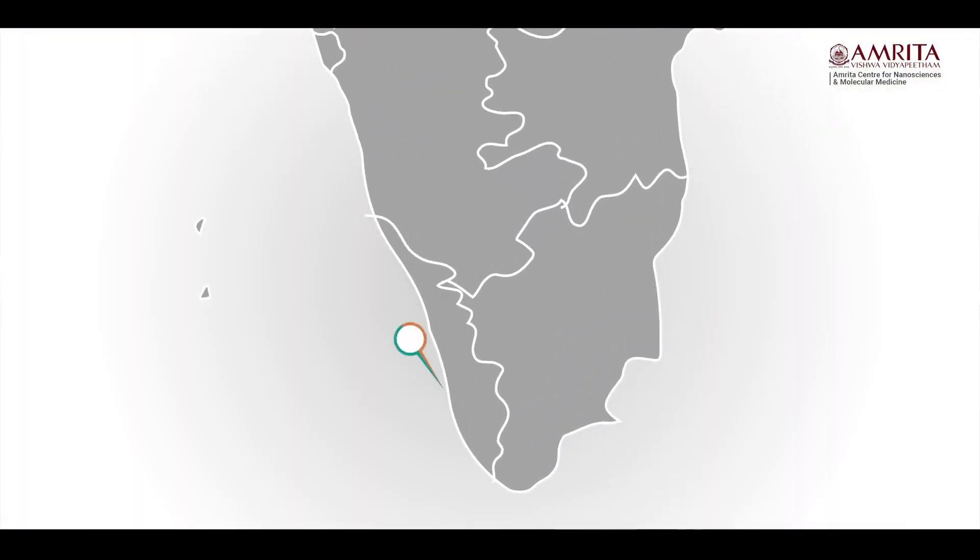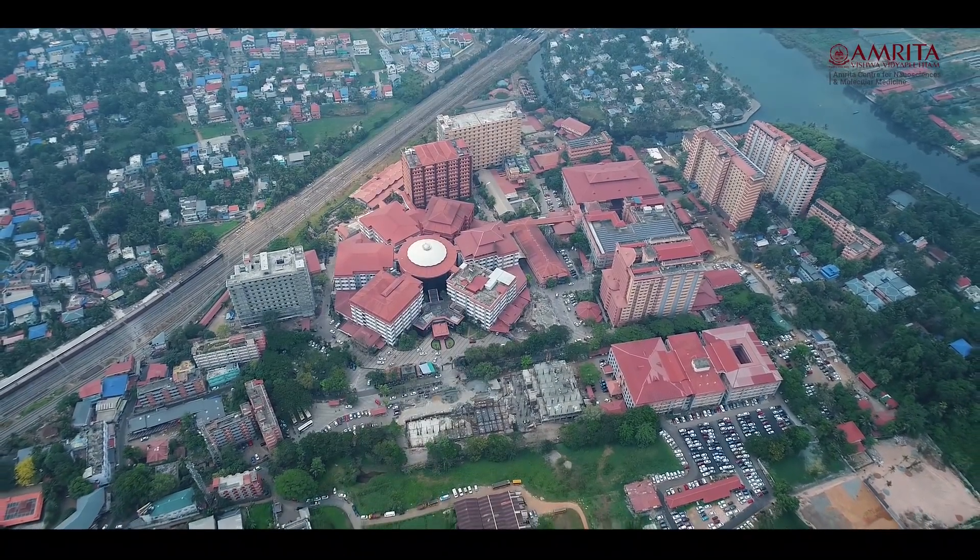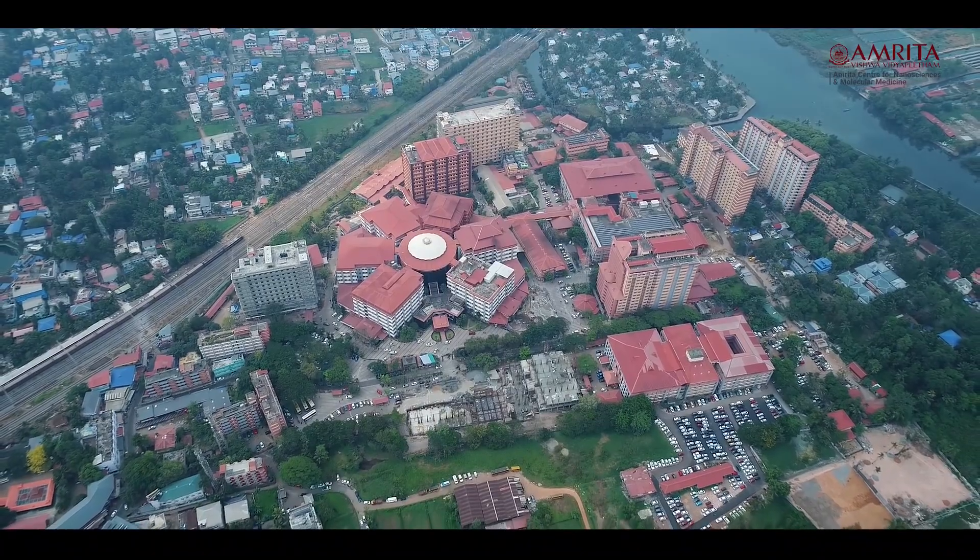We are located within the Amrita Institute of Medical Sciences campus in Cochin, Kerala. We are literally inside the hospital. The AIMS campus is located just 14 kilometers from the beach, two kilometers from one of the largest malls in India, and the backwaters are pretty much in our own backyard.